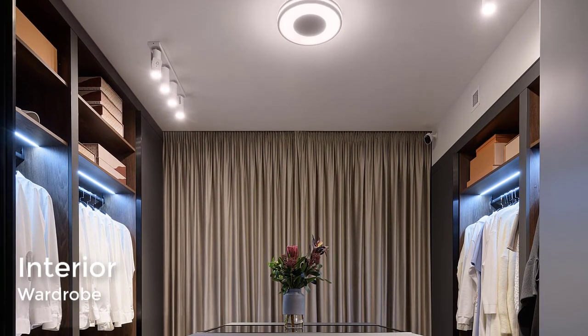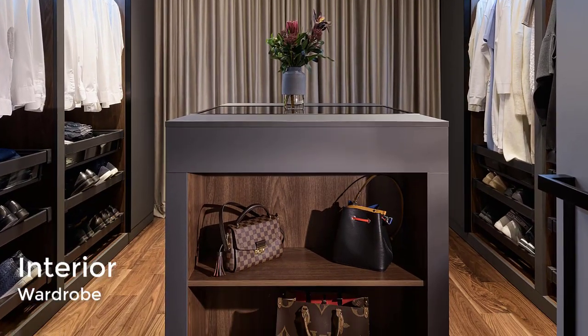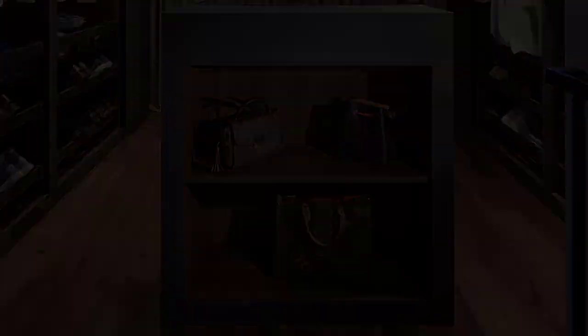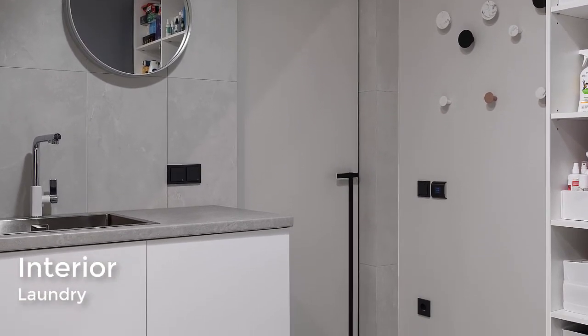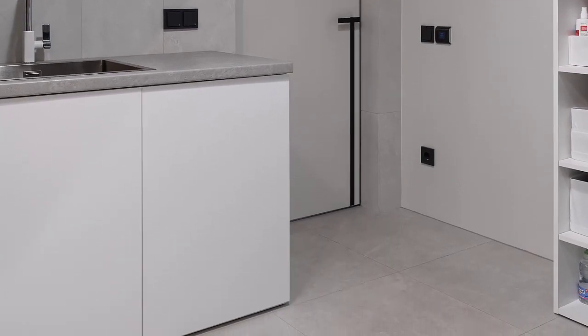A dressing room has a central island filled with storage for accessories, while the walls are dedicated to clothing and shoe storage. Placed apart from the dressing room, there is also a utility room with laundry.